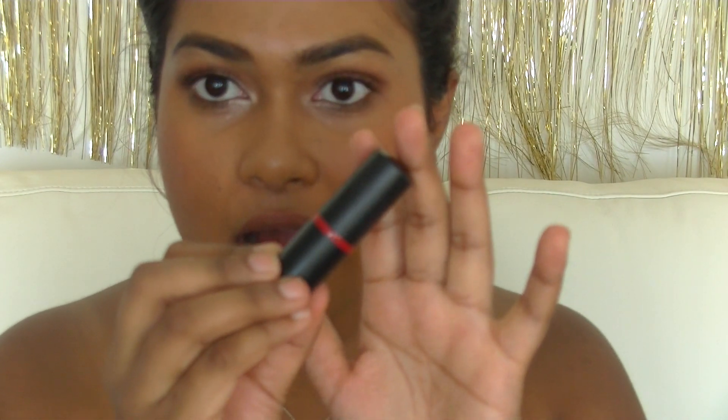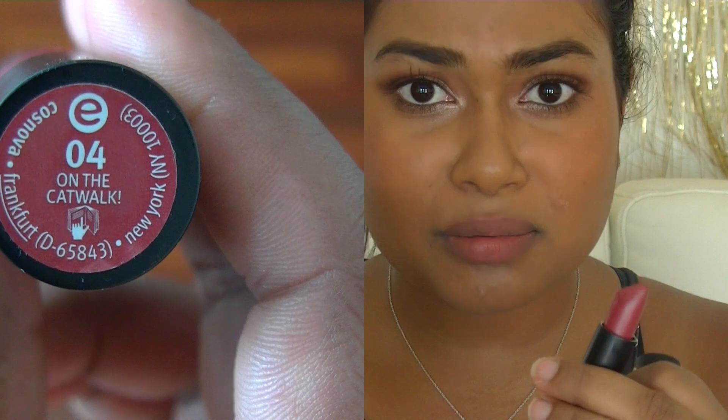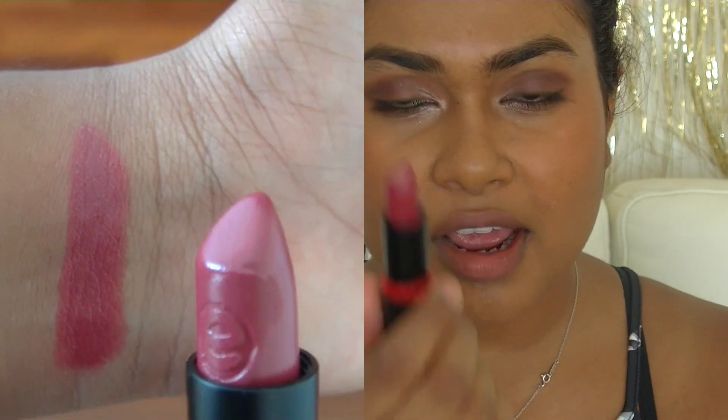The next one is On The Catwalk by Essence, number 4. The colour definitely has a red undertone — you wouldn't typically call this nude, but I find it applies as a nude very nicely. The pigmentation is great. What I like to do is put a lot on the bottom lip, then press my two lips together and blend it out.